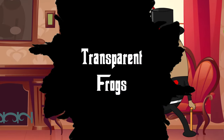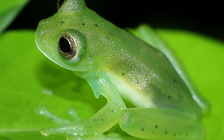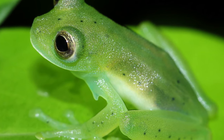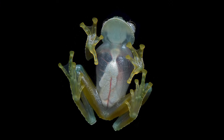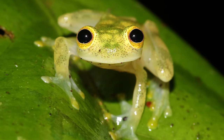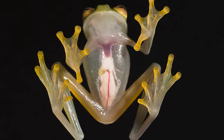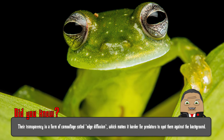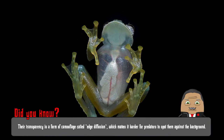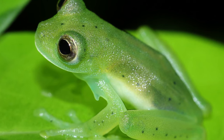Number 10: Transparent Frogs. In the dense undergrowth of the Amazon rainforest, one might overlook a creature almost invisible at first glance — the transparent frog. Belonging to the centrolenidae family, these glass frogs showcase a semi-transparent underbelly, revealing a mesmerizing view of their internal organs, including a beating heart. This unique characteristic is believed to be a sophisticated form of camouflage, allowing them to blend seamlessly into their surroundings, especially during nighttime when they are most active.